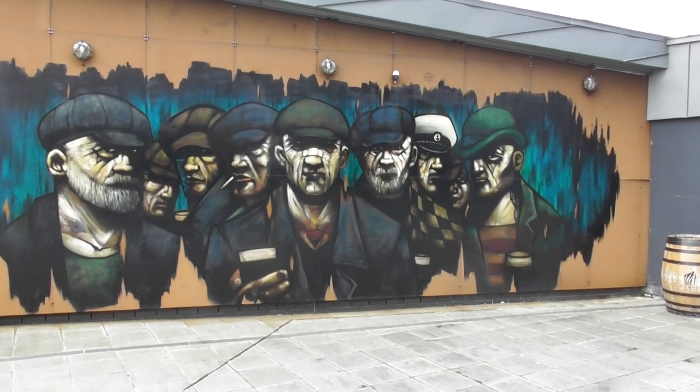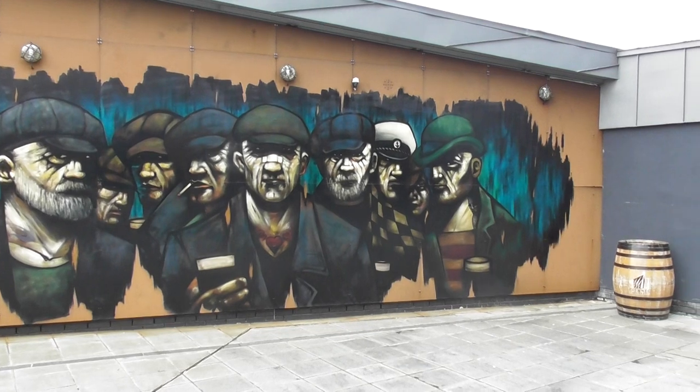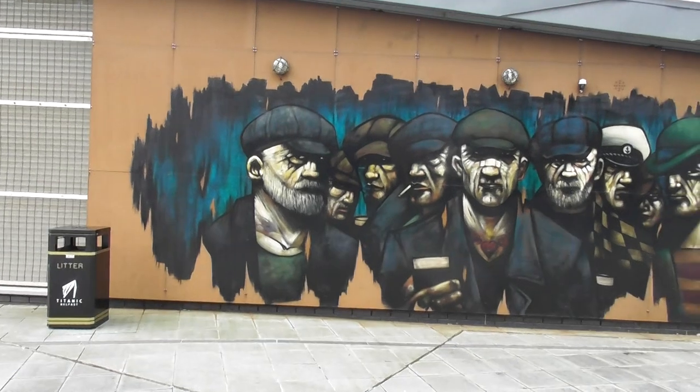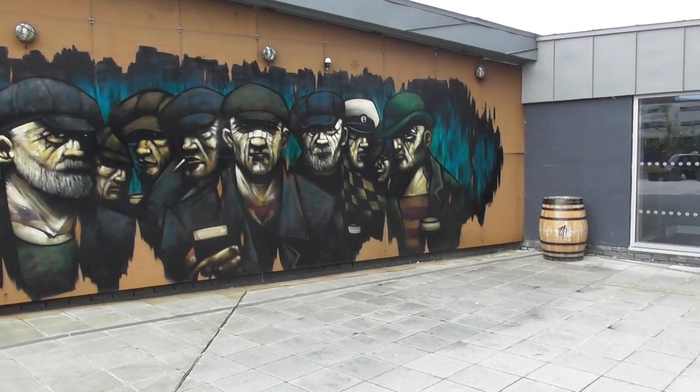It's a recreation of Terry Bradley's 'Dockers Rest' art painting, which you can buy, or you can buy prints of it. So this is the ever-changing scene at Belfast.